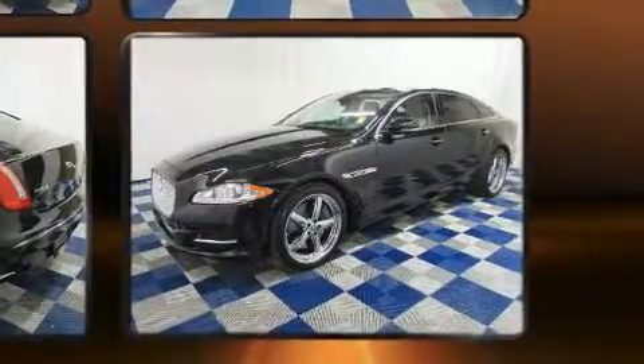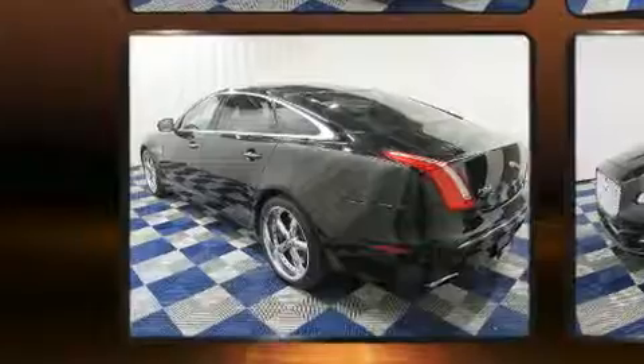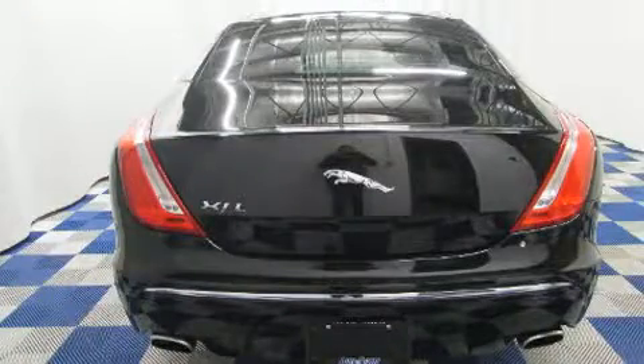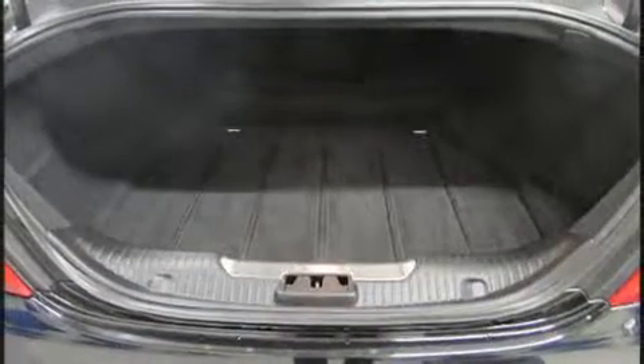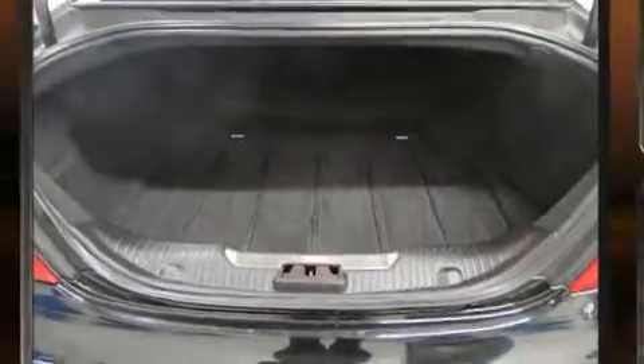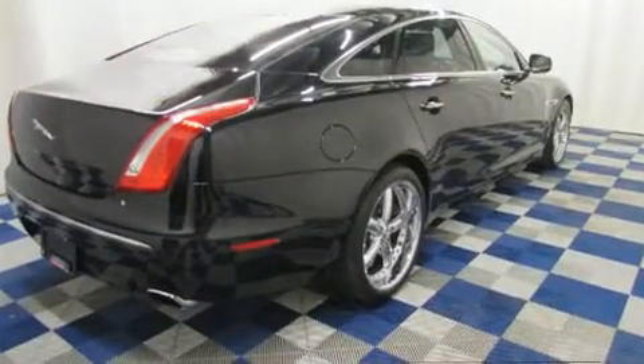And for added security, Dynamic Stability Control supplements the drivetrain. Jaguar prioritized comfort and style by including leather upholstery, power trunk closing assist, a built-in garage door transmitter, a power seat, heated and ventilated seats both front and rear, a power lift gate, and fully automatic headlights.